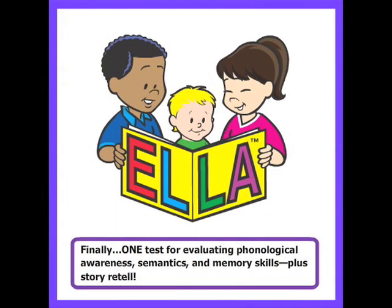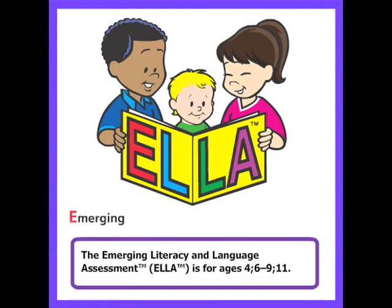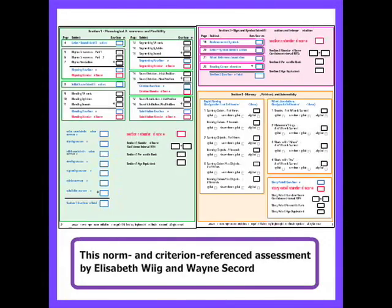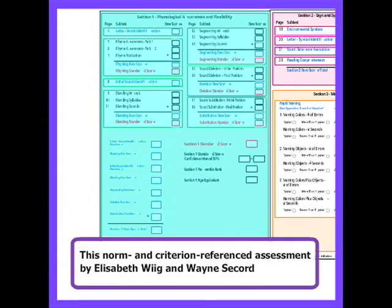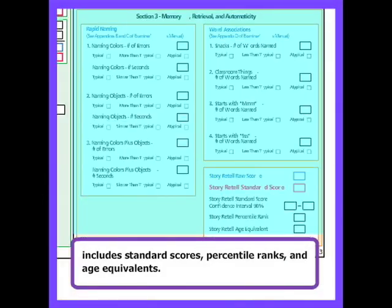Finally, one test for evaluating phonological awareness, semantics, and memory skills, plus story retell. The Emerging Literacy and Language Assessment, ELA, is for ages 4 years 6 months to 9 years 11 months. This norm and criterion referenced assessment by Elizabeth Wiig and Wayne Secord includes standard scores, percentile ranks, and age equivalents.